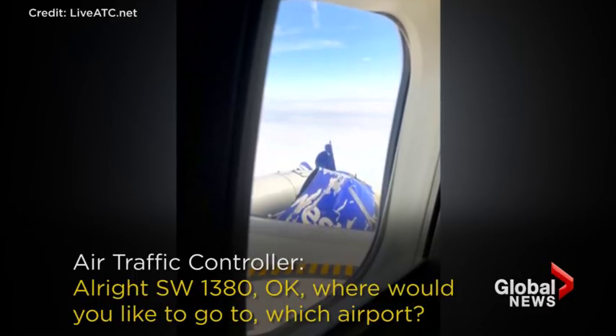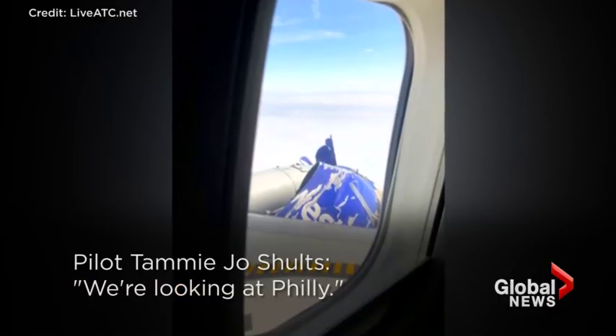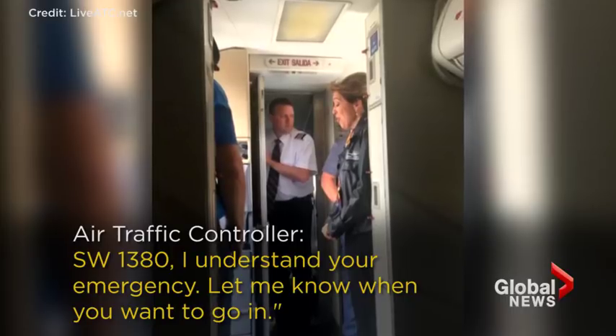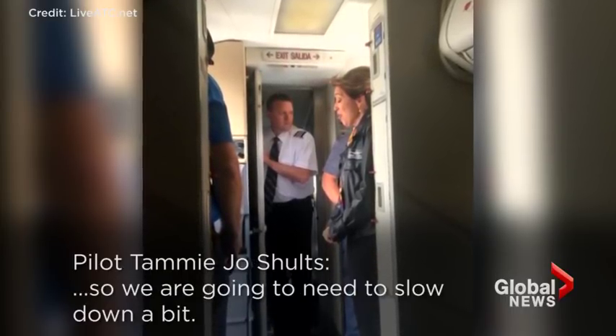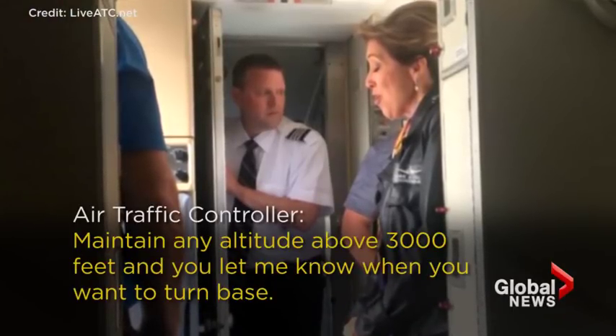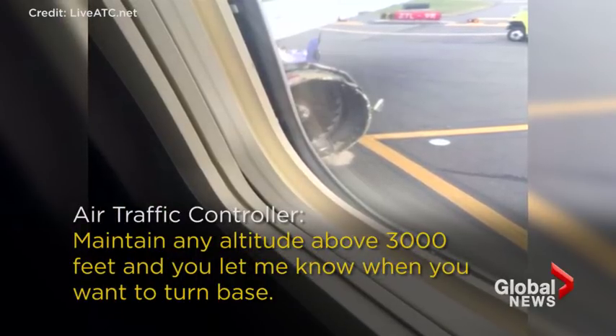Southwest 1380, where would you like to go to? What's the airport? We're looking at Philly. Southwest 1380, I understand your emergency, let me know when you want to go in. Yeah, we have a part of the aircraft missing, so we're going to need to slow down a bit. Southwest 1380, speed is your discretion. Maintain any altitude above 3,000 feet, and let me know when you want to turn base.